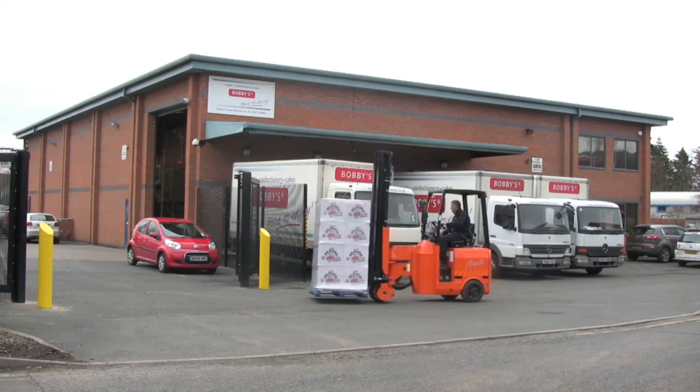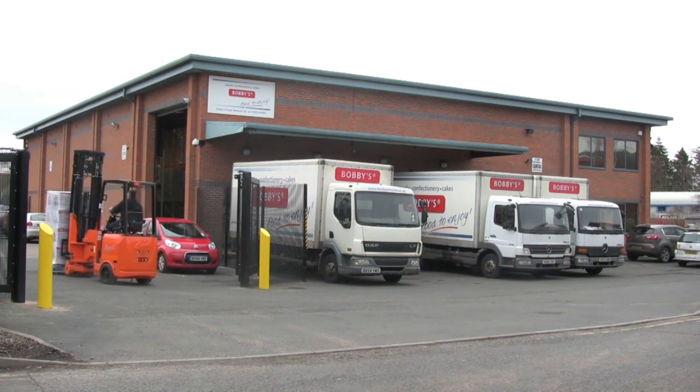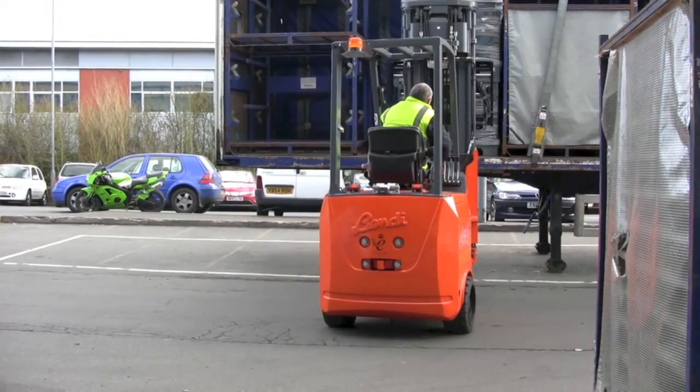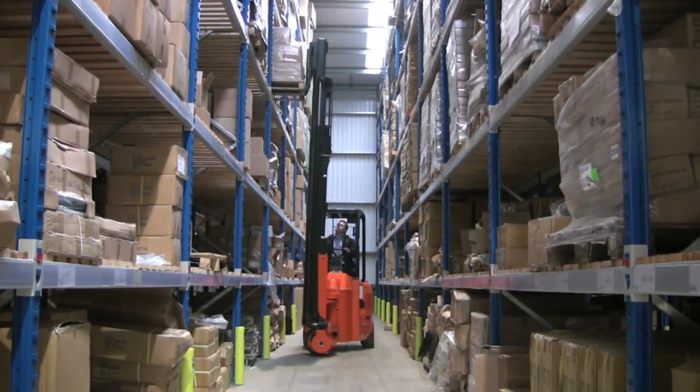However, the Bendy retains its ability to be used as a counterbalance truck. Working on rough and uneven surfaces, coupled with speedy loading and unloading of lorries, allows the load to be delivered in a single operation, eliminating the need for double pallet handling.